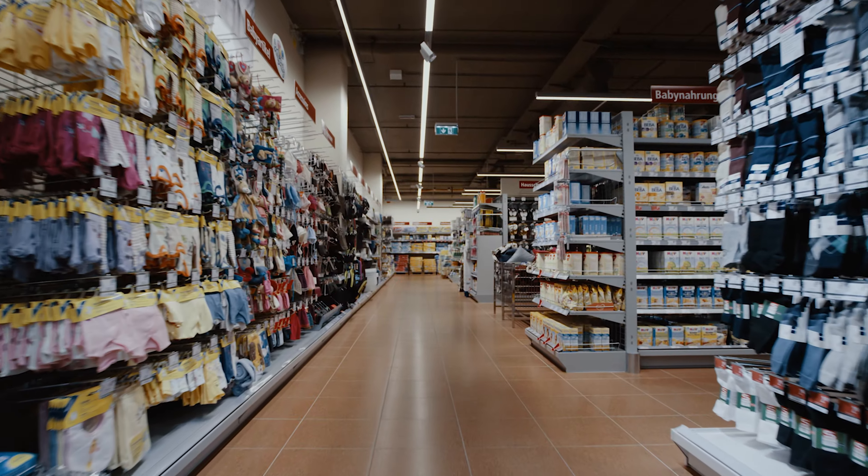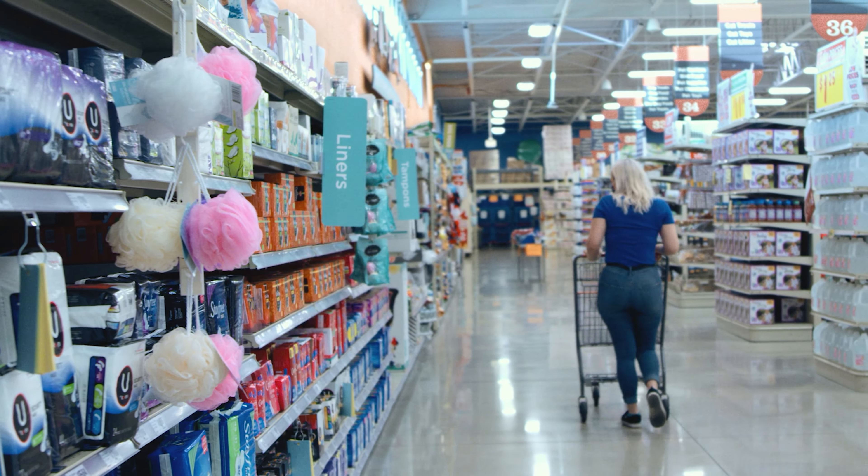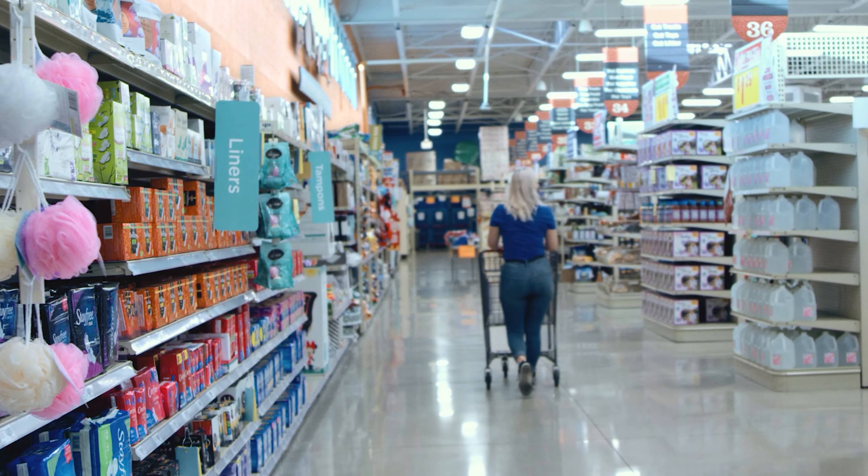So what does that mean at retail? Serial positioning means that the first and final slots are prime real estate for your ads or products. This explains why end caps are such a coveted space in a planogram. Shoppers are more likely to take notice of the brands that they see at the very end of an aisle or before they head down the next one.